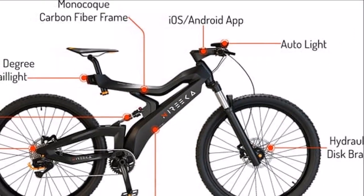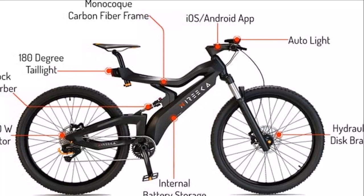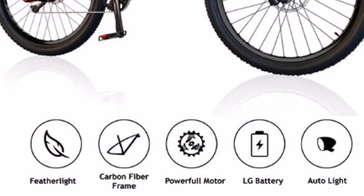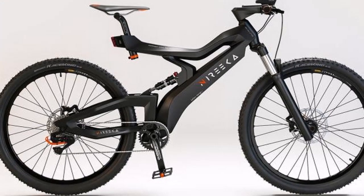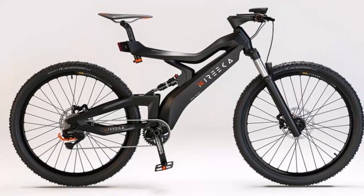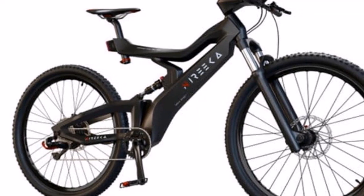The frame itself weighs 1.5 kilograms or 3.3 pounds, and the entire bike weighs less than 15.5 kilograms or 35 pounds complete with battery in place. Pledges for the Nyirika electric bike start from $799, offering a considerable 50% saving off the recommended retail price of $1,600.